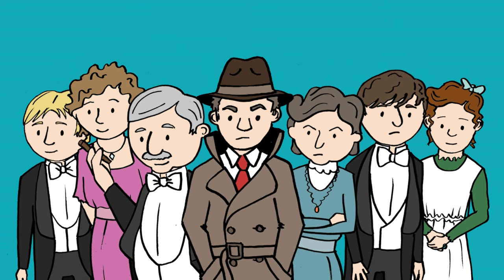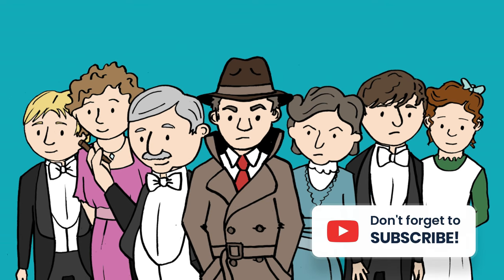Thanks for watching this short analysis of the characters in An Inspector Calls. Don't forget to like and subscribe if you found this content helpful.